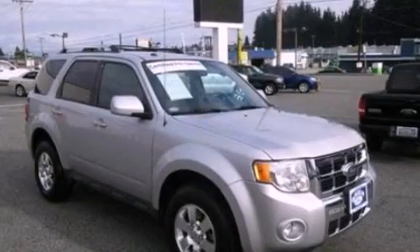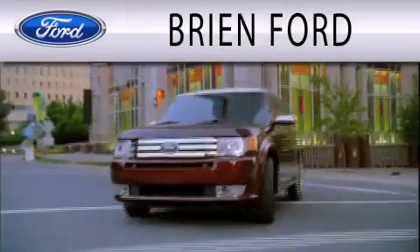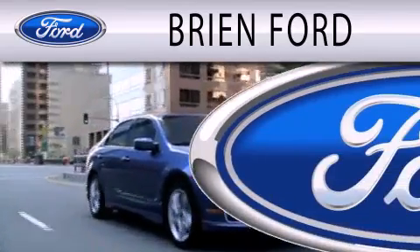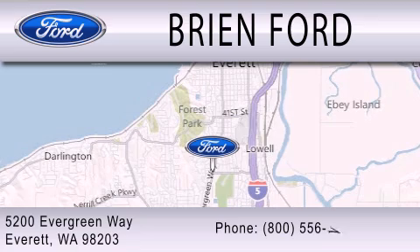This vehicle won't last long at this price — call and arrange a test drive now. Brian Ford is dedicated to doing everything possible to ensure that the experience you have selecting your next vehicle is as pleasant as possible. We are located at 5200 Evergreen Way in Everett.